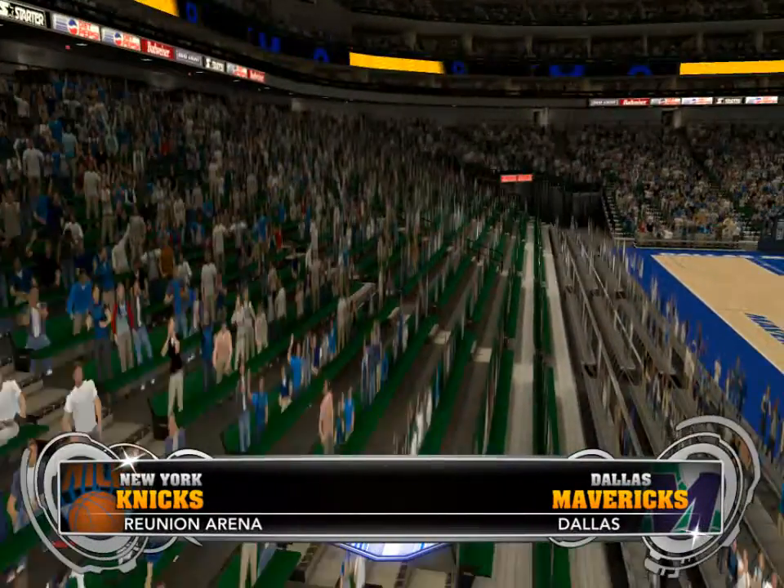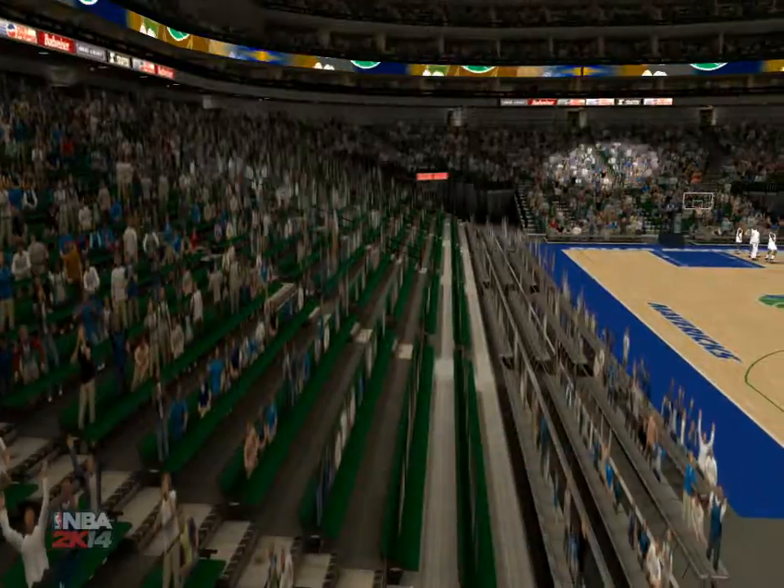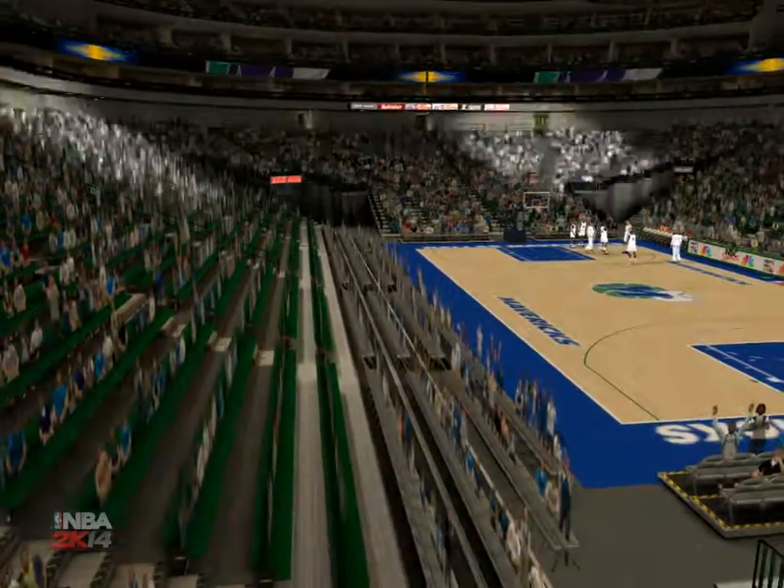The NBA on 2K Sports. It's a beautiful Sunday afternoon with Steve Kerr and Clark Kellogg. This is Kevin Hart.